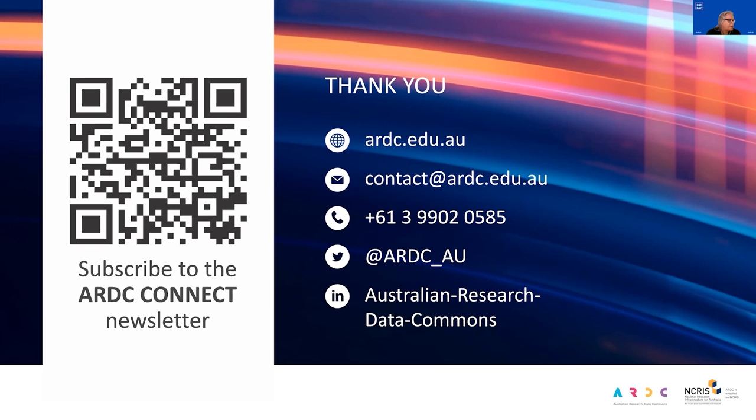Will ARDC produce any open access resources that libraries can use to educate themselves and researchers on research software? And can we invite ARDC to talk to our researchers? Yes to both of those — just get in contact and let's have a conversation. We probably wouldn't do that in New Zealand, but we love our friends across the puddle, so shoot us an email.